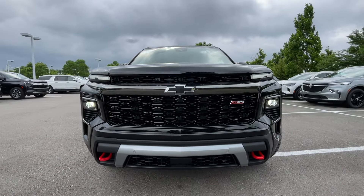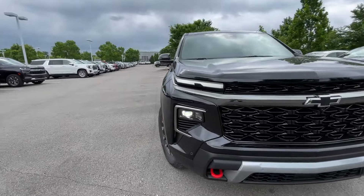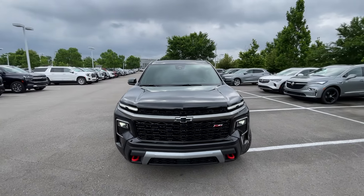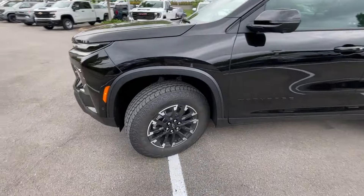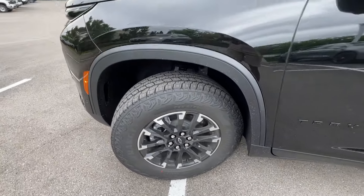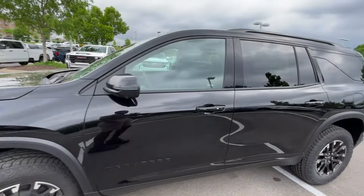As we come around to the front end, we do get our LED headlamps and LED daytime running lights. I love the new styling for the Traverse — it just looks so aggressive, especially in this Z71 trim. Just looks mean. 18-inch aluminum wheels here, and I love that we have the Goodyear Wrangler tires, which does make it look a bit more aggressive as well.